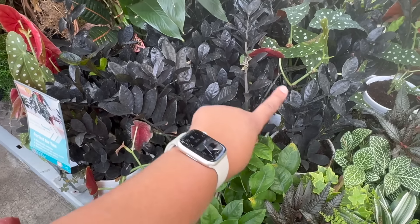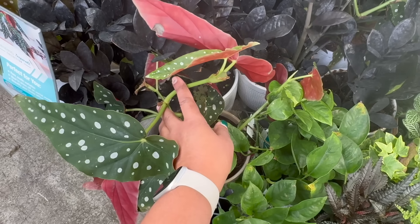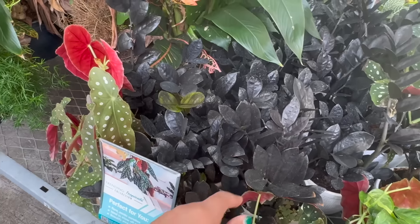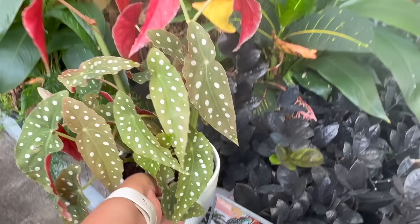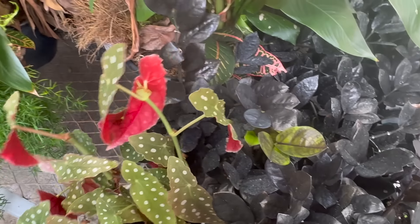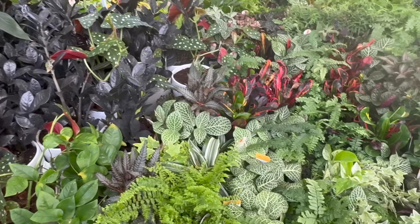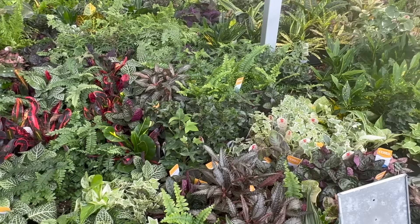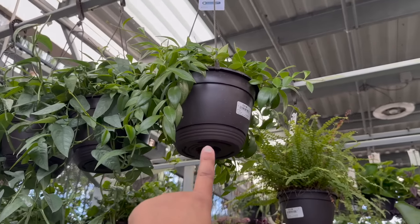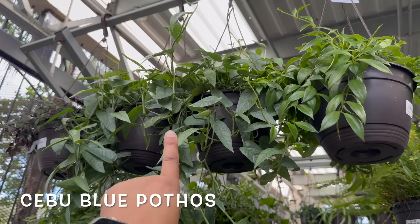They have some Trending Tropicals over here: a Global Green Pothos, Begonia Maculata, some Raven ZZs. For the hanging baskets up here, they have a variegated lipstick plant and a couple of Cebu Blue Pothos.